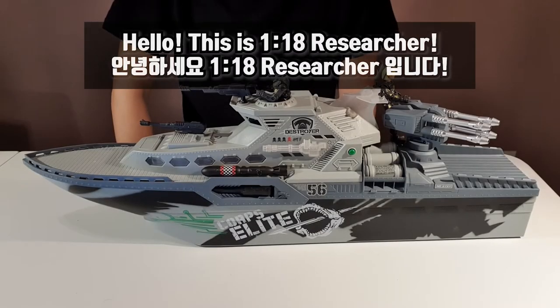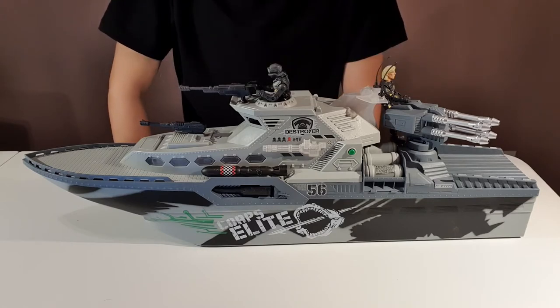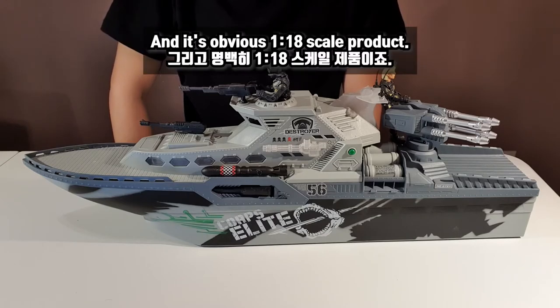Hello, this is 118 Researcher. Today I got the Corpse product again. This one is Battlecruiser. Just like the other Corpse series, it's manufactured by Leonard Toys and it's an obvious 1:18 scale product.